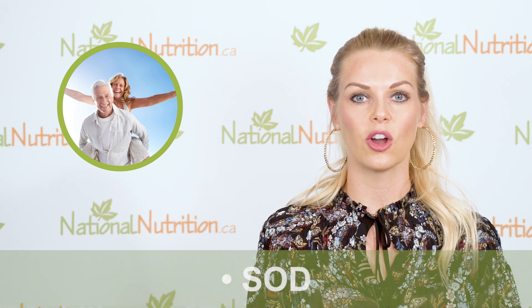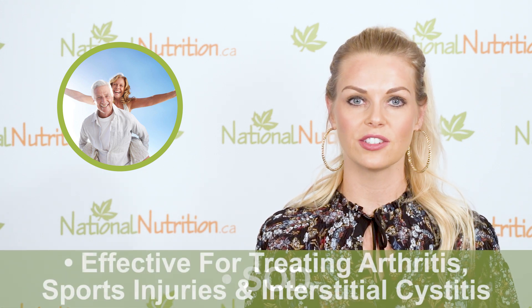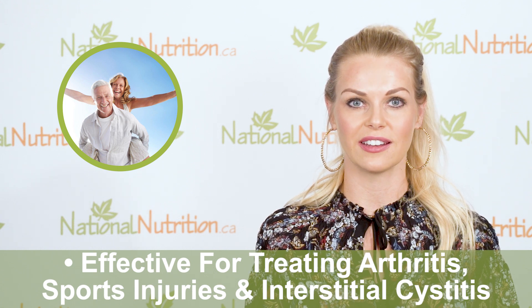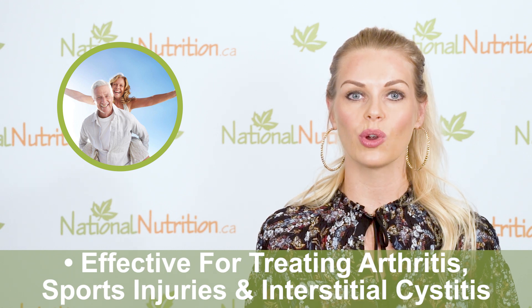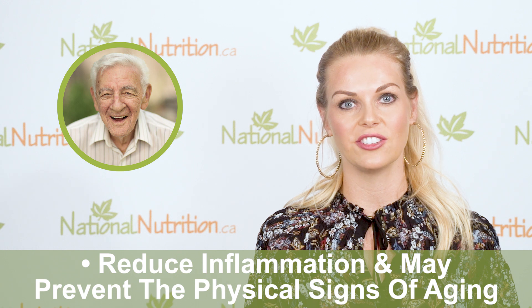Did you know that our bodies make a strong antioxidant called superoxide dismutase? Superoxide dismutase is also called SOD. SOD can protect against aging and is effective for treating arthritis, sports injuries and interstitial cystitis. SOD is an enzyme our body naturally makes and it works to break down certain free radicals that are very damaging to our tissues. Its antioxidant effects reduce inflammation and may prevent the physical signs of aging.